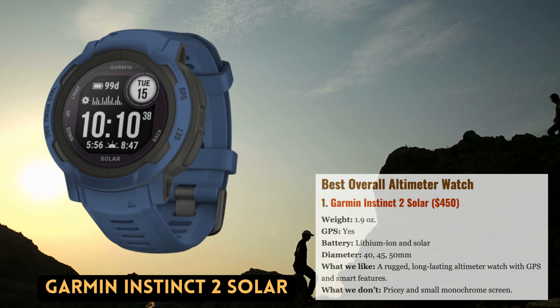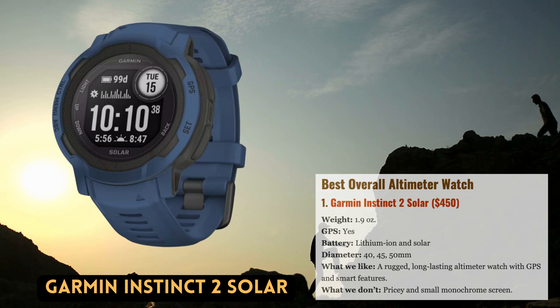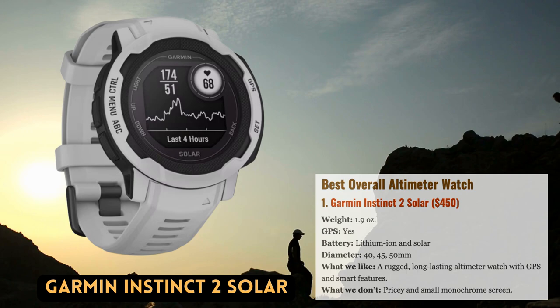If you're looking for a versatile altimeter watch, Garmin's Instinct 2 Solar strikes an excellent compromise between cost and functionality. The Instinct has a tough exterior, a monochrome screen, and a five-button interface that is simple to use in inclement weather or when wearing gloves. Thanks to an upgrade made last year, the interior now boasts cutting-edge technology including a variety of sensors, GPS support, numerous activity modes with associated data analysis, and standard features like music control, contactless payment, and health monitoring.